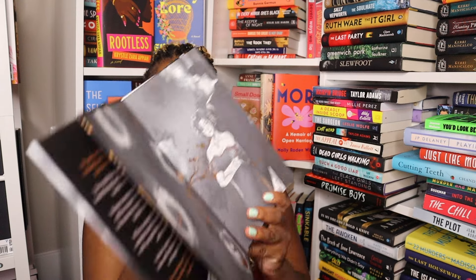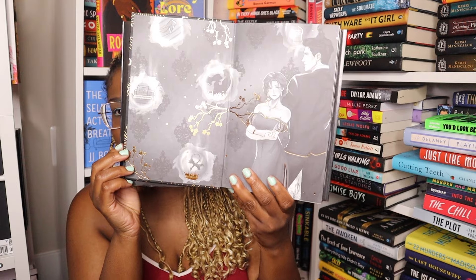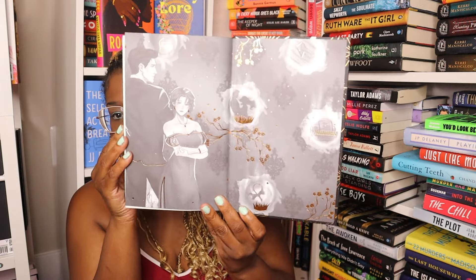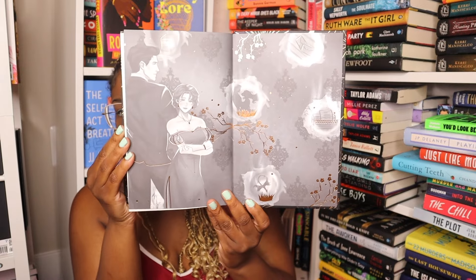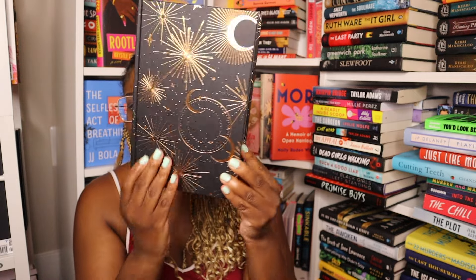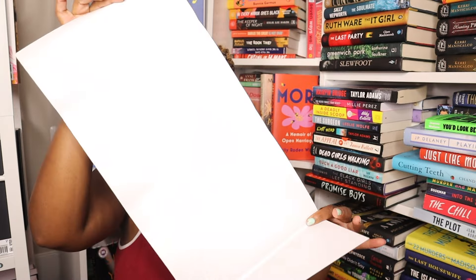It just recently came. They have foil on the end papers — really pretty. Foil on the edges here as well. This is the naked cover and edges again, and there's nothing on the reverse dust jacket.